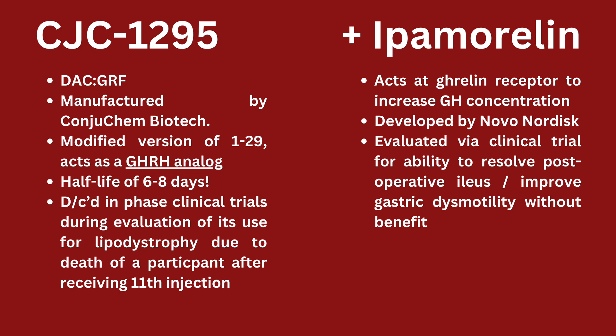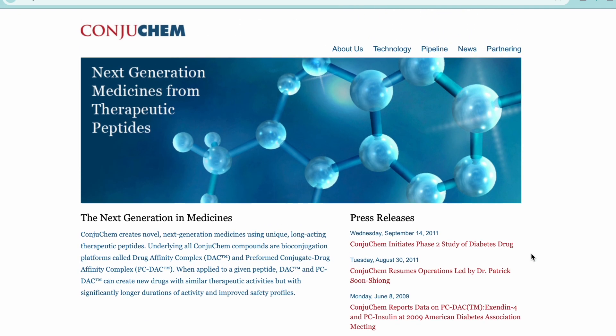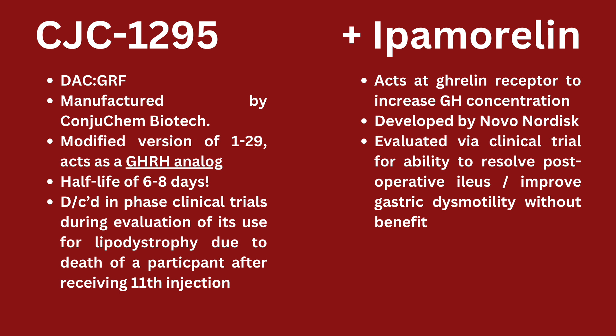CJC-1295, also known as DAC-GRF or Drug Affinity Complex Growth Hormone Releasing Factor, was manufactured by a company called Conjuchem Biotechnologies. You'll see that all the peptides they've worked on have CJC in front — it's like their title. It's a modified version of GRF 1-29, better known as sermorelin, and thus it acts as an analog of growth hormone releasing hormone.